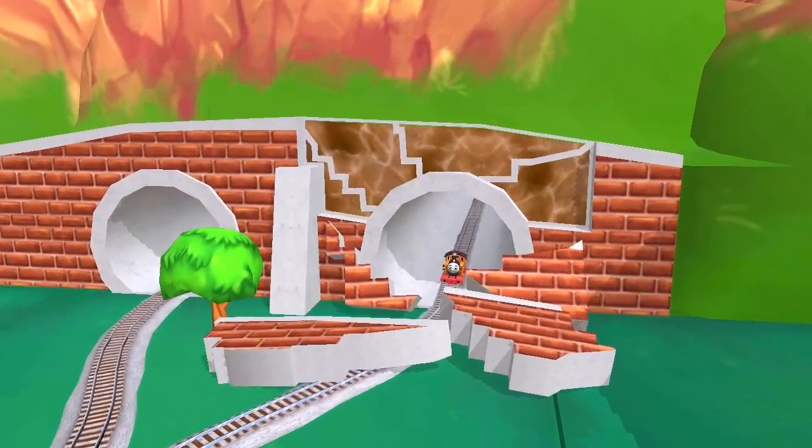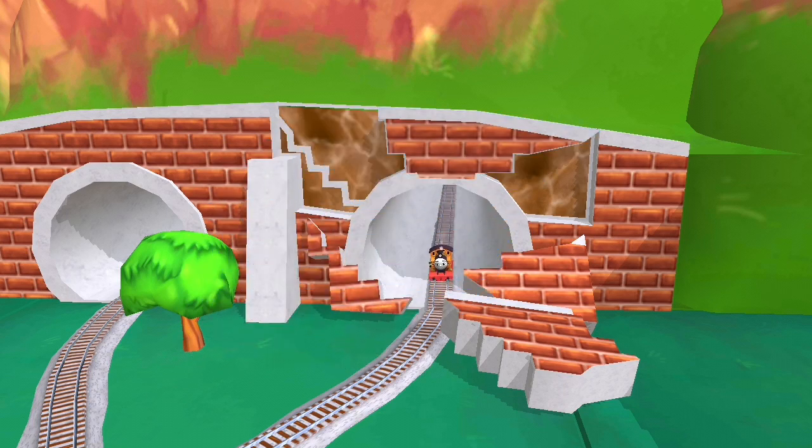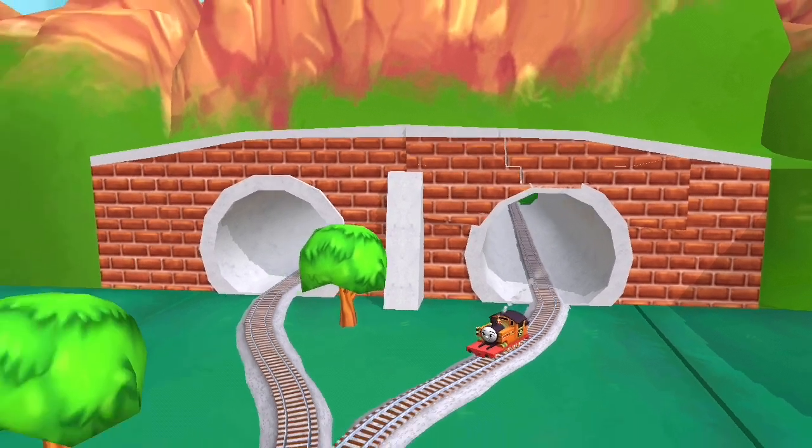The tunnel's collapsed and our friend is stuck! Can you piece it all back together? Drag the broken pieces! Great! That was amazing!